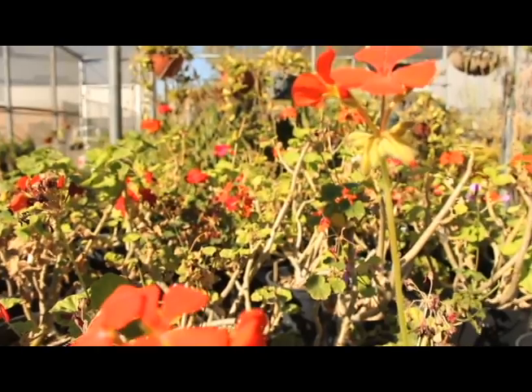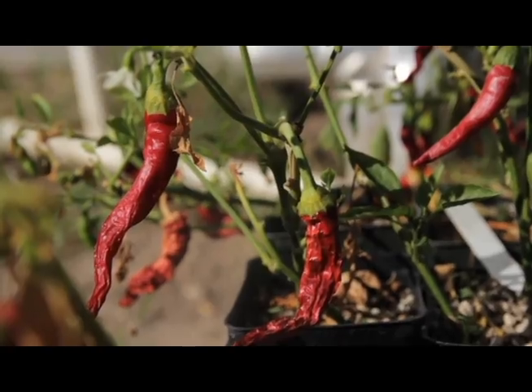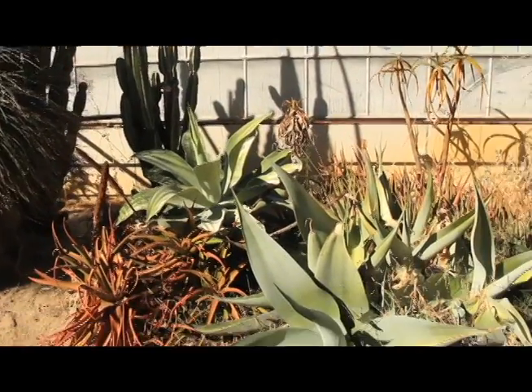We have four greenhouses. Three of them are collection greenhouses, meaning that the plants they contain are here more or less long term. Some of them are used in the lower division biology classes every semester. Others are used in the upper division classes where, for instance, they may be looking at specific families of plants.